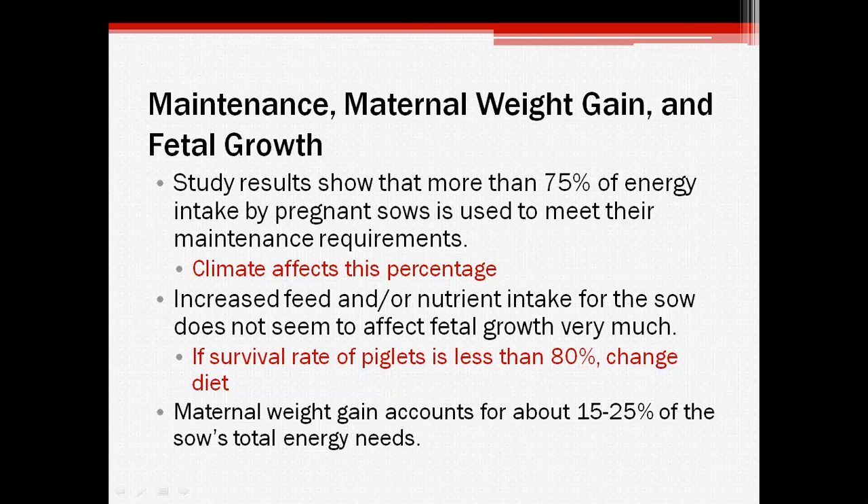When it comes to fetal growth, there is not much need to change the sow's diet. However, if the survival rate of the piglets is less than 80%, you can increase the fat content of the sow's feed during the last 2-3 weeks of gestation to improve energy stores in the piglets' bodies. Maternal weight gain accounts for about 15-25% of the sow's total energy needs, though there won't be energy supplied for this until maintenance and fetal growth requirements are met.